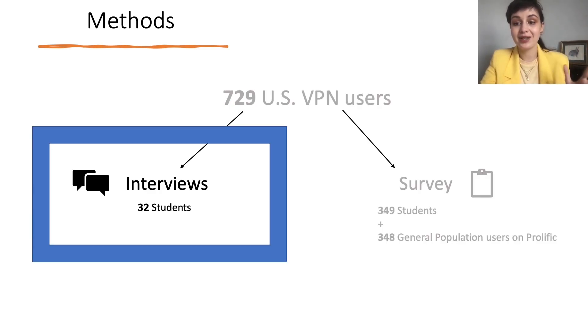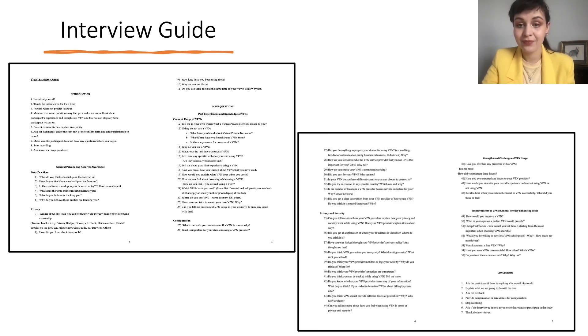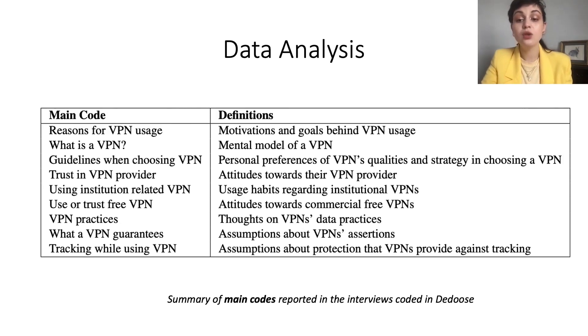We designed an interview guide which included questions about participants' general privacy and security awareness about VPNs. We asked participants who they believed could collect data about them online, to describe how a VPN works, how they learned about VPNs, and what their first experience using a VPN was. We also asked how they chose and used a particular VPN, and about likes, dislikes and improvements. We used DEDUS for coding, producing nine main codes and 31 child codes reflecting the data's main themes.